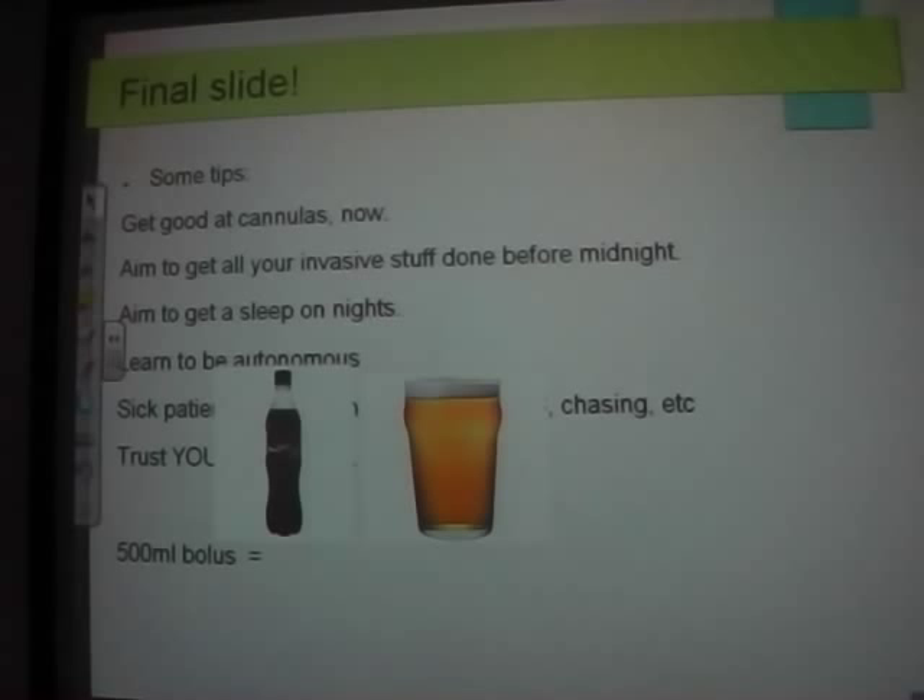Aim to get some sleep on nights — it gives you something to work towards and it's motivational. Learn to be autonomous. There will be times where it's just you. Even though you're taught to call for help, you will have to take charge and do things on your own.